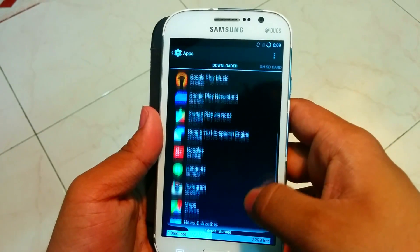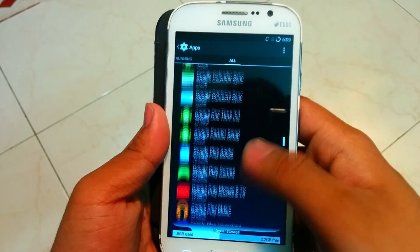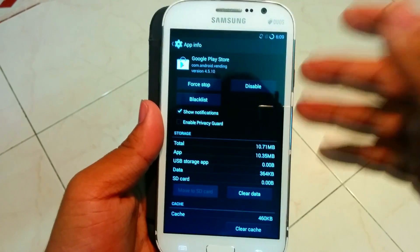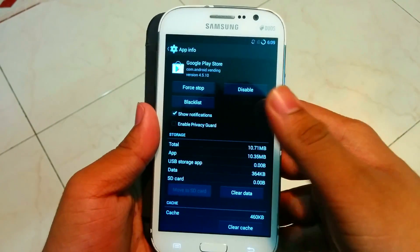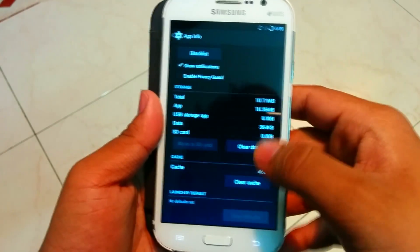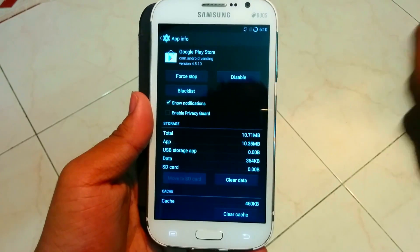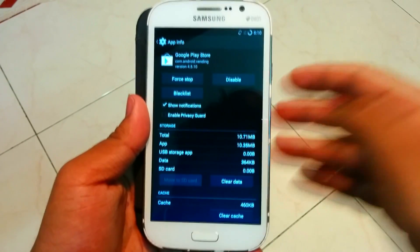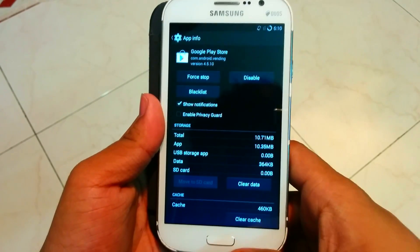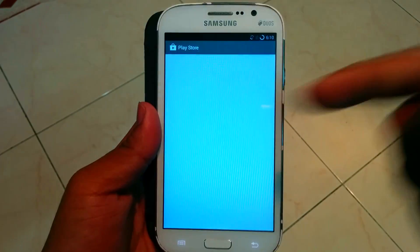The next thing I tried was going into the Google Play Store settings and uninstalling the updates. I also did a force stop — do not disable it — and you can clear the cache if you want, but the best solution here is to just uninstall the updates. Maybe the latest version wasn't supporting 4.4.4 KitKat, but after uninstalling the updates the problem was resolved.